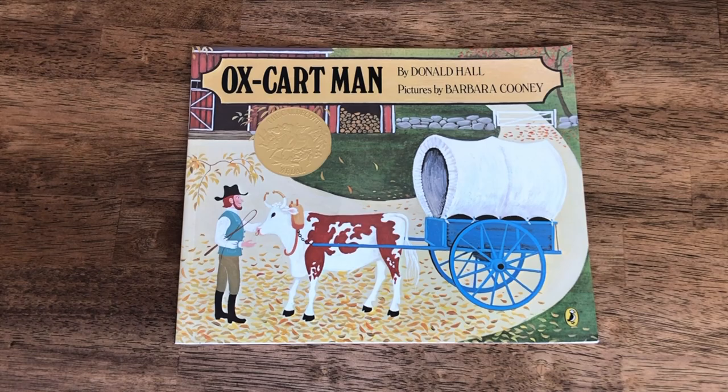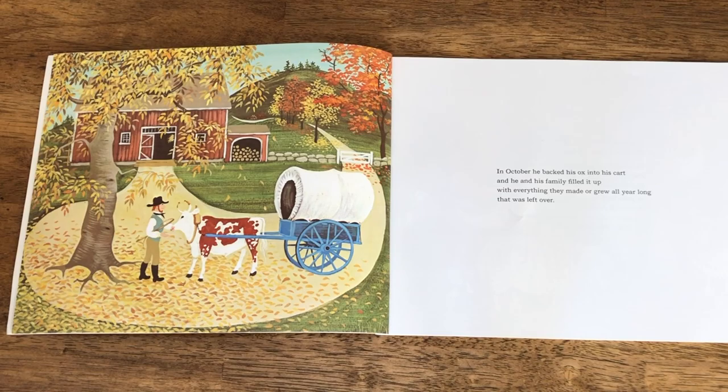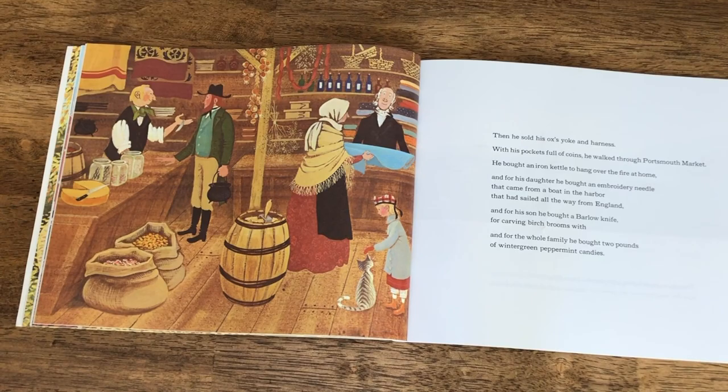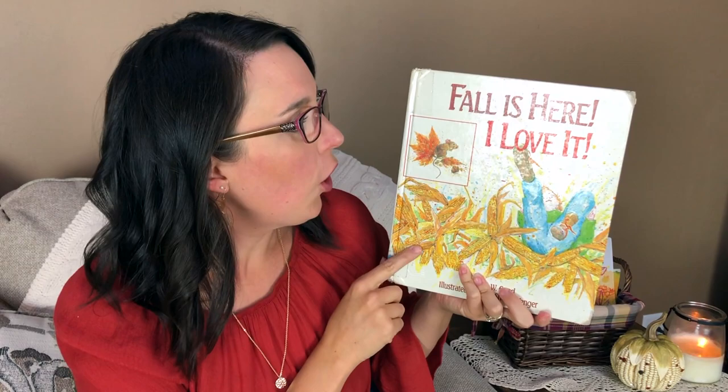First up we have Ox Cart Man. This is a great book to read any time of year, but because the first pages talk about the month of October, we love to put it in our fall book basket — it has to do with harvest time. It's a family favorite and a Caldecott Medal winner. It follows a New England farmer as he packs his cart with goods his family has prepared all year long, teaching seasons, farm life, and work ethic.